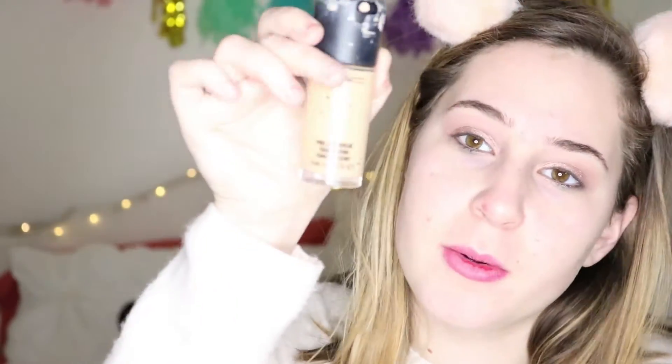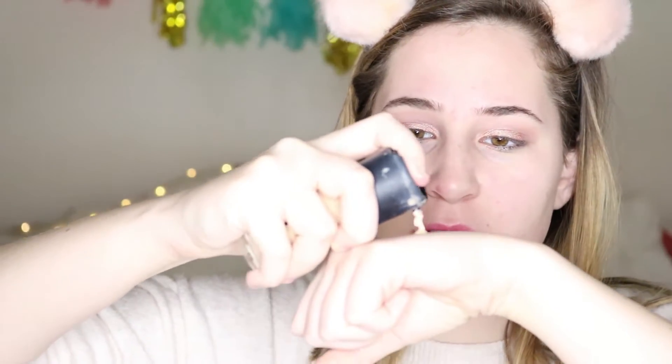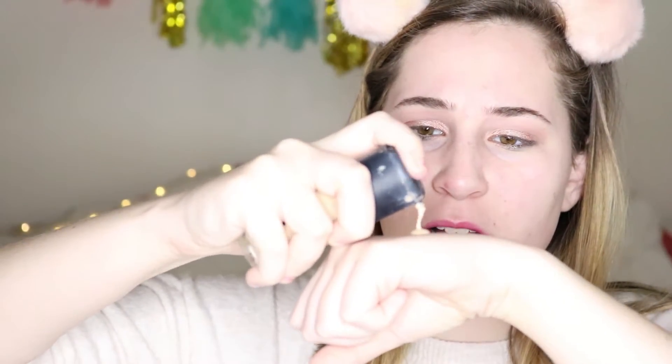I'm taking this MAC Pro Longwear foundation. It's kind of old — I probably shouldn't use it, but I am anyway because I'm out of foundation. Everyone's like, oh, MAC is so expensive — actually MAC is a lot cheaper than a lot of other companies. I'm going against my word from my last video and going to try to use this brush for my foundation. I don't know how it's going to work out, but I'll probably just go back with the Beauty Blender.